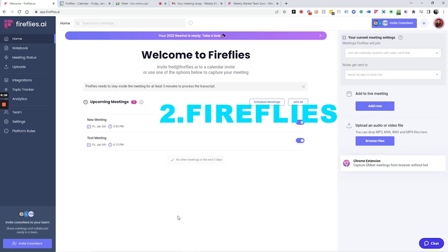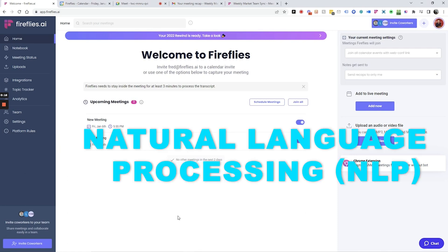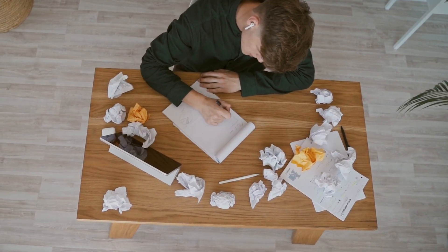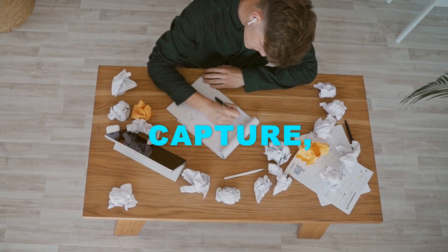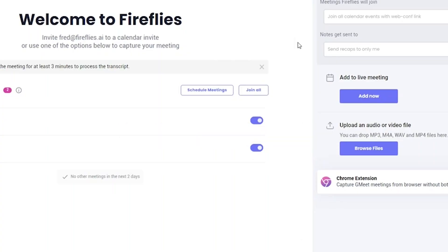Number 2: Fireflies. Fireflies is your AI meeting assistant, harnessing the power of natural language processing (NLP) to revolutionize the way you approach meetings. Say goodbye to the hassle of taking notes — instead, effortlessly capture, transcribe, and search through your spoken discussions on an intuitive platform.